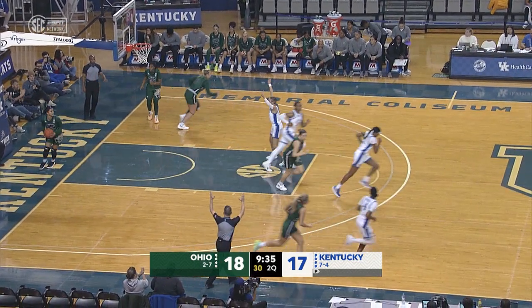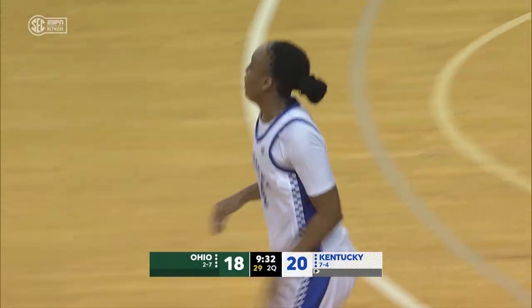And India Russell finally hits a three for the Wildcats. Take the top off that bucket.